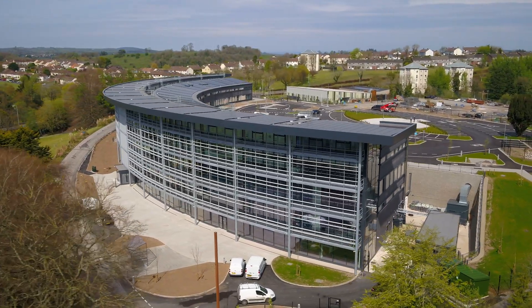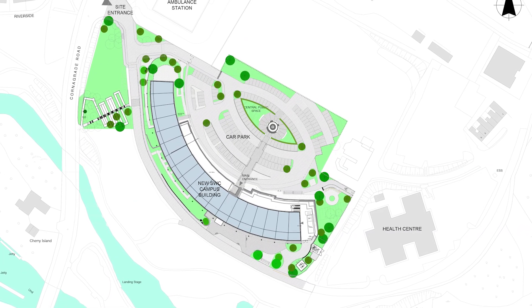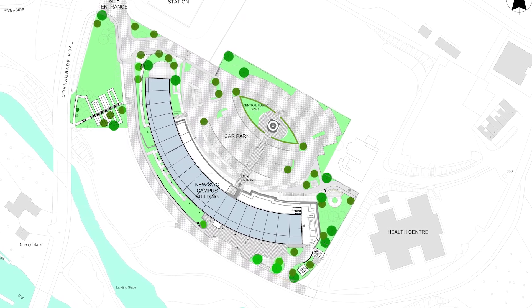The design developed as a response to the site, including the curved southern boundary, and as a result of firstly the Passive House ambitions of the client and secondly the educational requirements for the accommodation.